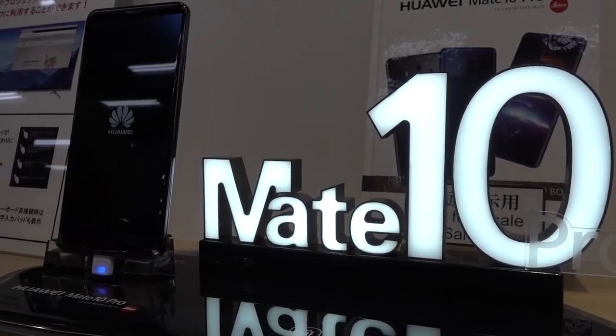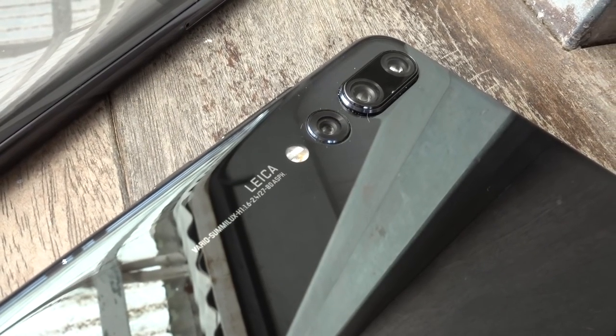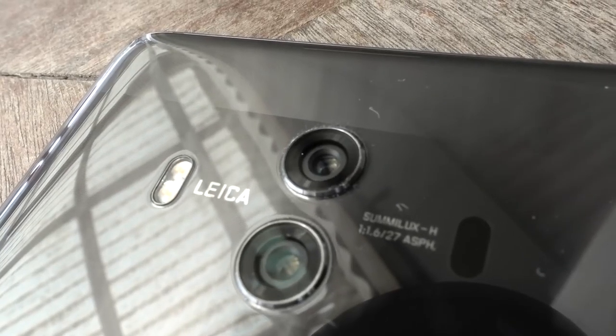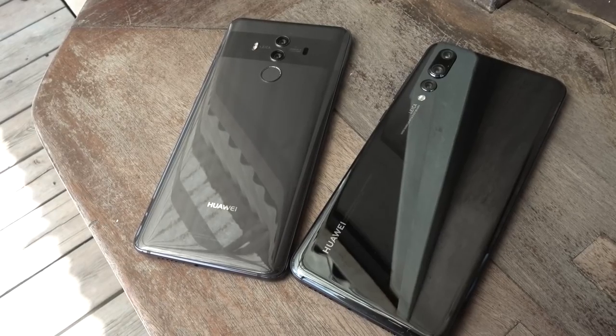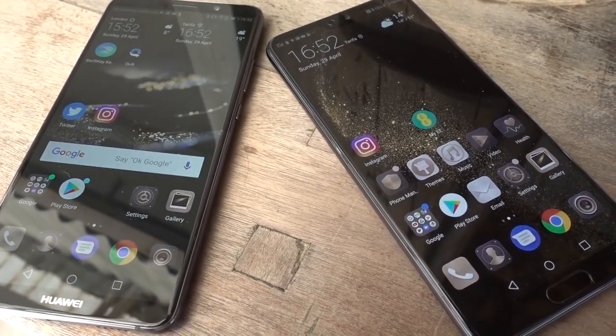I'd just bought a Mate 10 Pro during our visit to Tokyo when Huawei announced the P20 Pro with AI and the three Leica camera setup. Luckily I was due a contract renewal back in the UK, so I now have two of the most feature-rich camera phones on the market to compare.